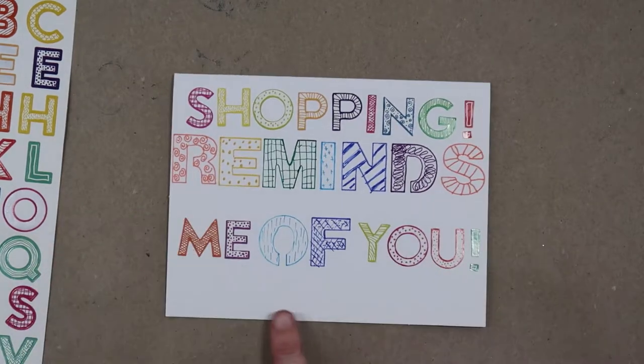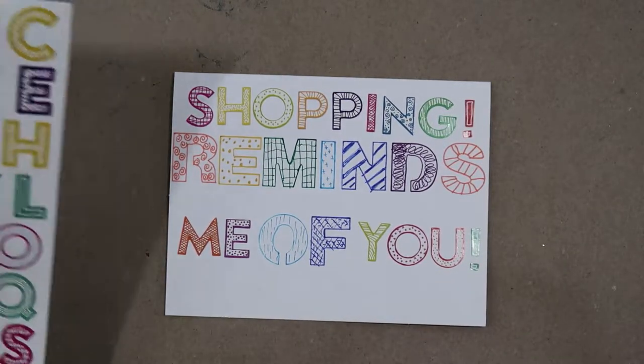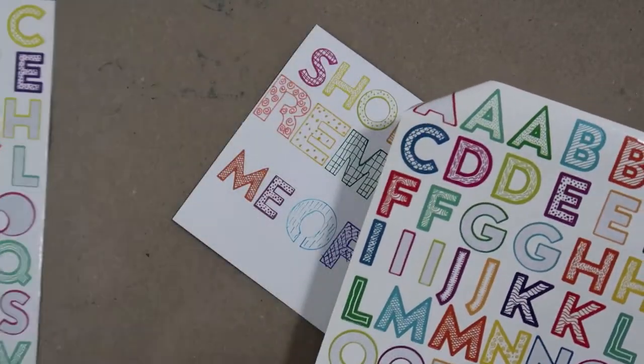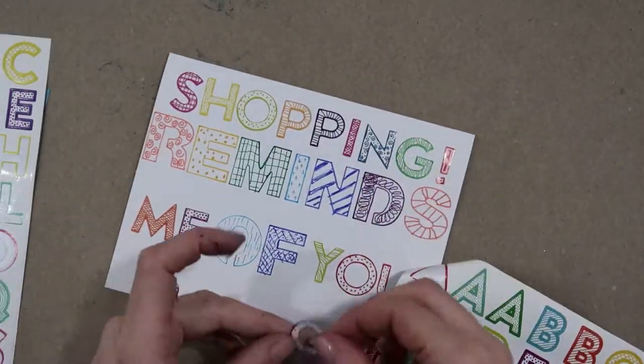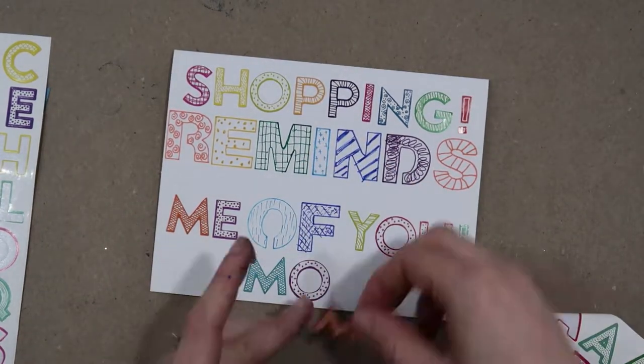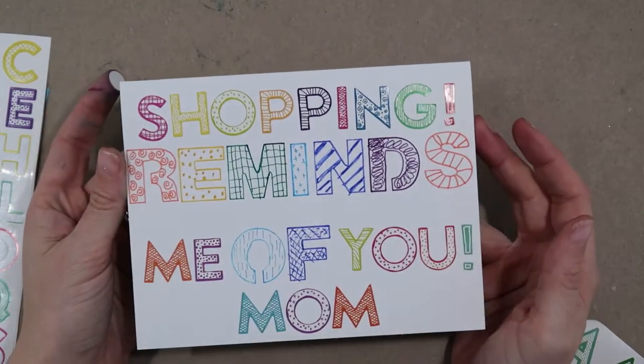Since there's a little bit of space on the bottom, I'm going to see if I have enough letters to do 'mom.' I have two M's and one O here, so I'm going to add 'mom' on it to personalize it. Start with the O so it's centered. Cute, right?